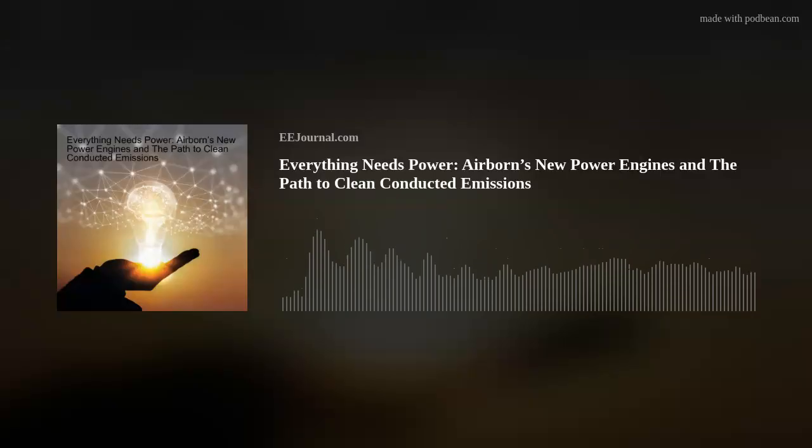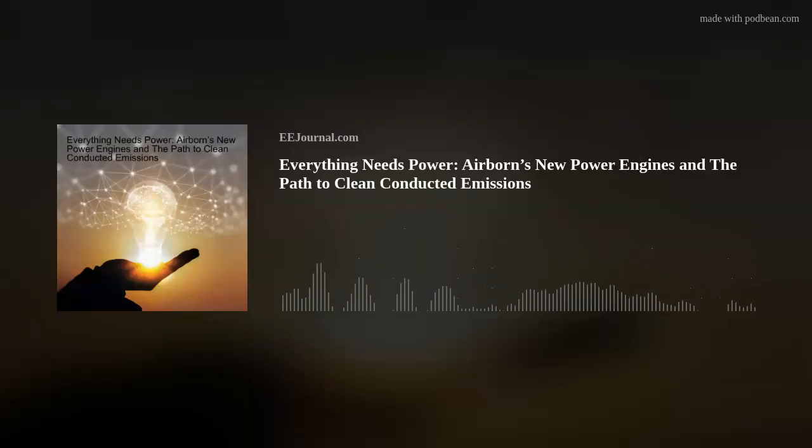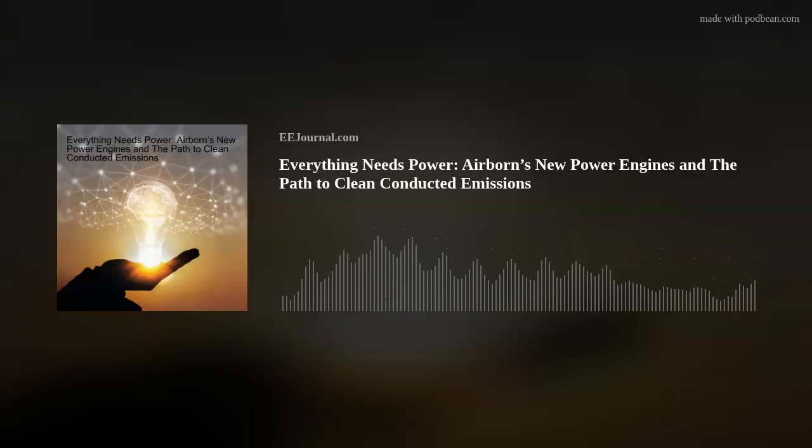Hi Scott, thank you so much for joining me. Thanks for having me. Absolutely. So we're talking about Airborne's power systems today, but from my previous conversation with you guys, we talked about interconnect solutions. So why was power systems the topic of your discussion at Embedded Tech Trends this year?